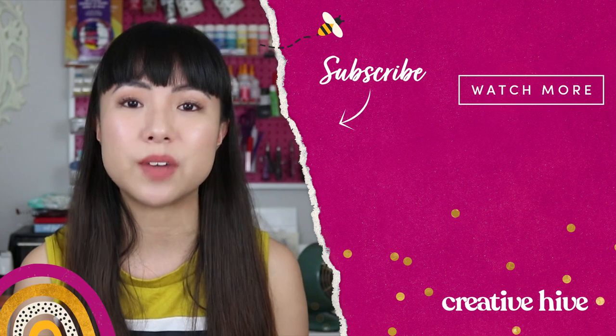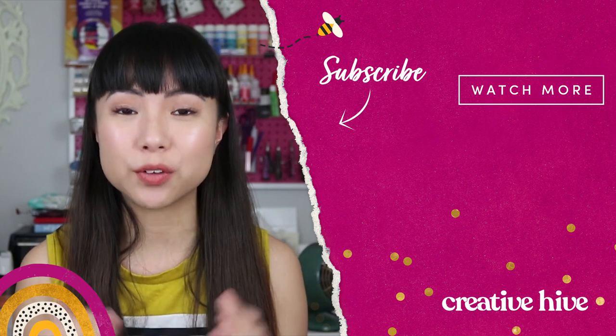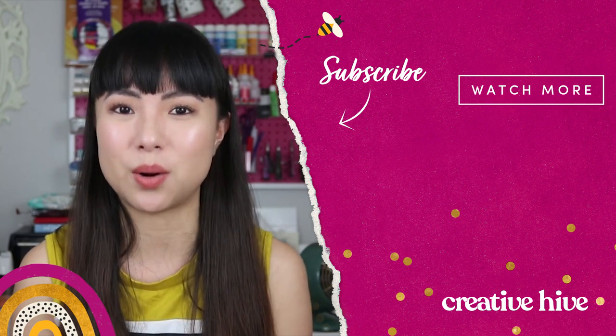If you enjoyed this video, give it a thumbs up, leave a comment if you have any questions, and subscribe to my channel for more handmade business tips. Don't forget to stay on to watch the next video on the screen.